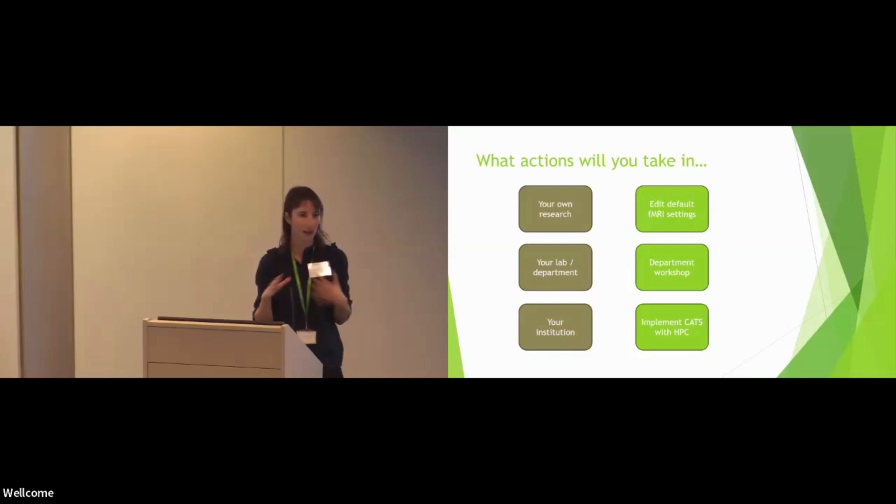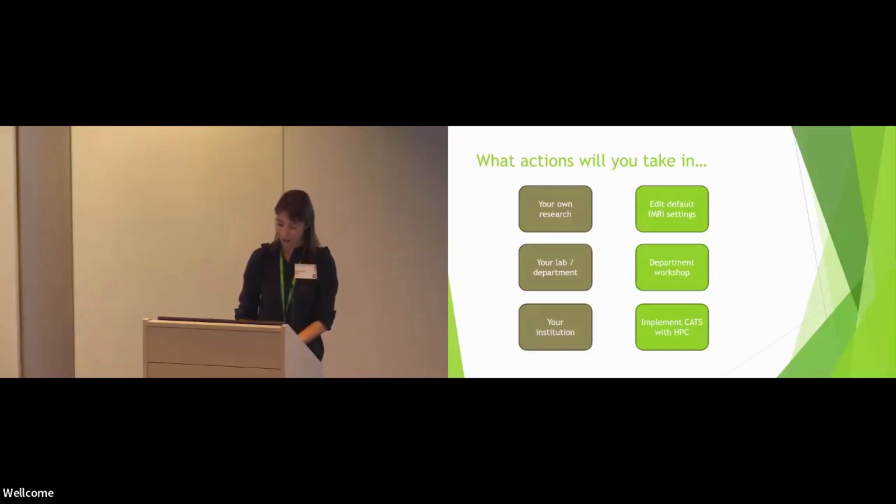We're going to edit our default FMRI settings, like switching off the unnecessary surface reconstruction that Nick talked about. In the department, we're going to be running a workshop for colleagues to highlight these hopefully easy, low-hanging fruit steps that they could also take. And we're also going to work with the Sussex HPC team to implement CATS and bundle that in with the workshop — to show colleagues that in just one line, this is how you can schedule your jobs.